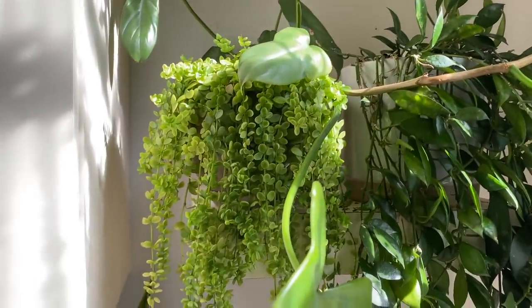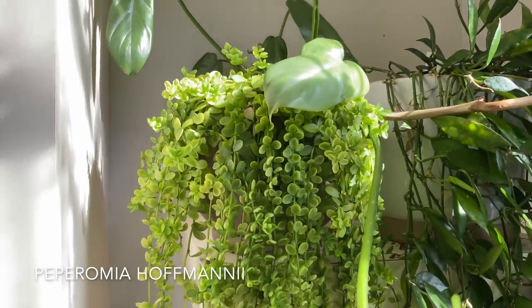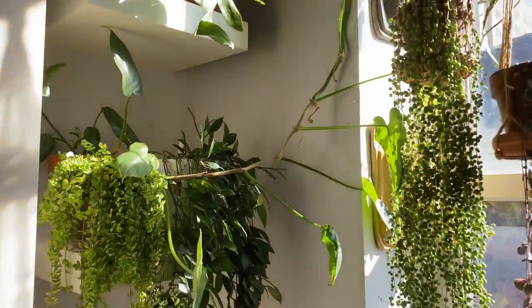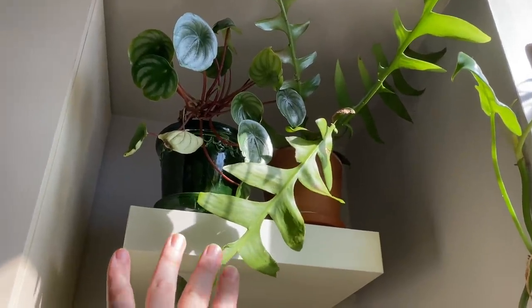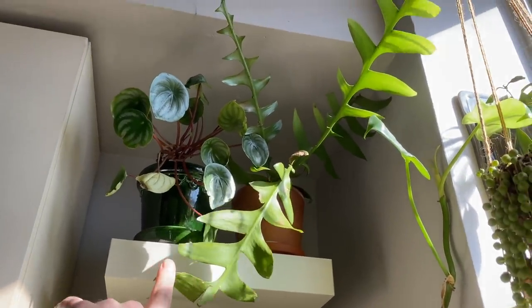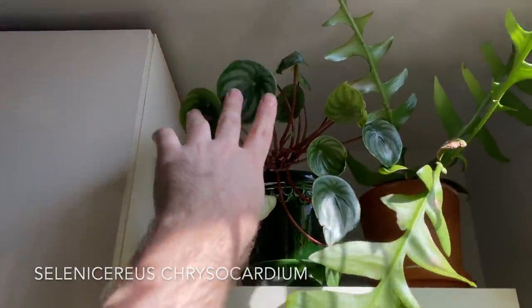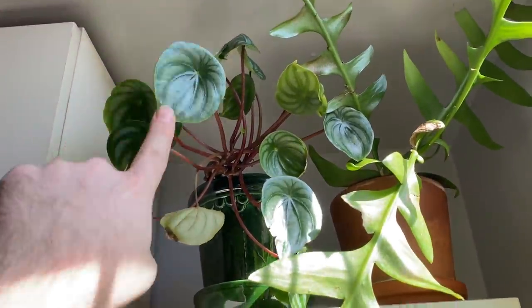Over here we have Peperomia hoffmannii — a fantastic Peperomia — next to the Hoya lacunosa on the shelf just next to the window. I always incorrectly call this the fishtail cactus, but it's the fernleaf cactus — it's Selenicereus chrysocardium. This is Peperomia argyreia — the watermelon Peperomia — looking fabulous. I've had this one for years.